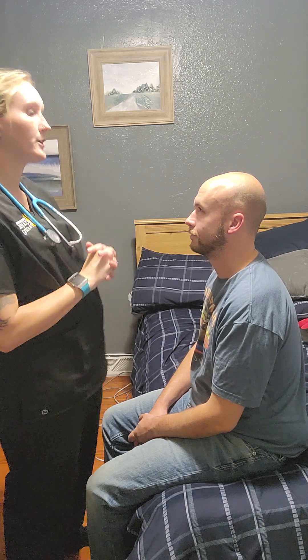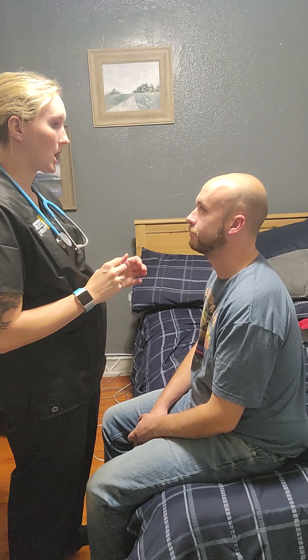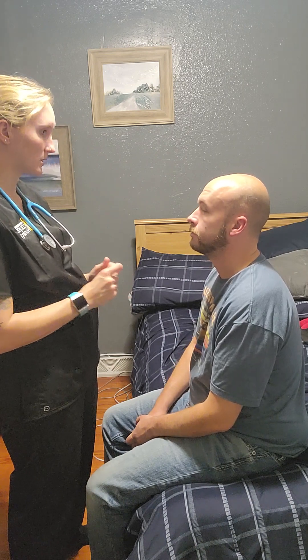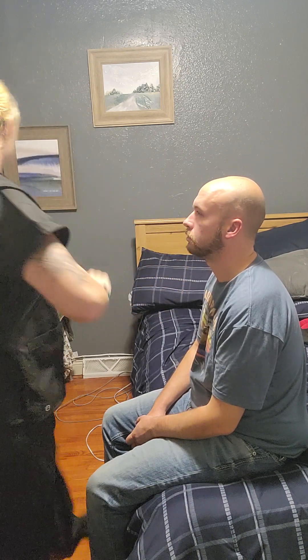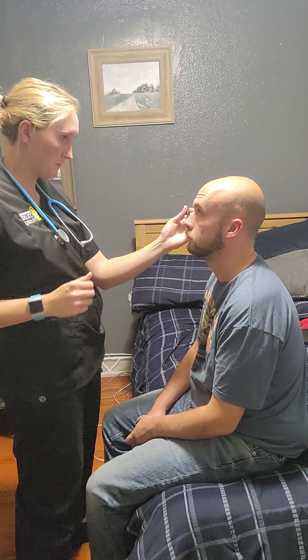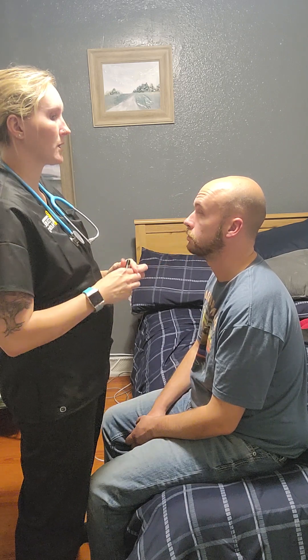Next we're going to move on to your eyes. I'm going to make sure they're symmetrical — inspecting — and they are. Your eyebrows are symmetrical as well. I'm going to check your conjunctiva, sclera, cornea, and iris. Pulling the eyelid down and then up — the conjunctiva looks good. Now I'm going to measure the pupil size: three millimeters on each side. Both are round and equal.